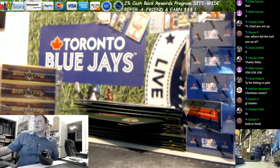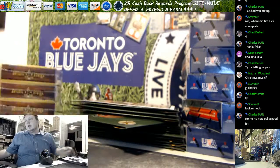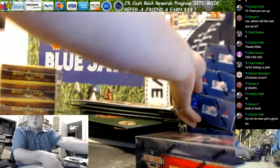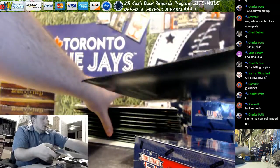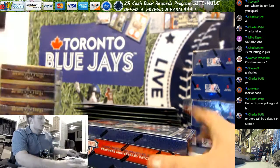Hey everybody, this is Ron from LiveCaseBreak.com. We are doing one TriStar Odyssey 2017 baseball and one 2017 Panini Stars and Stripes baseball for Charles P. on YouTube. Let me just pop this open.